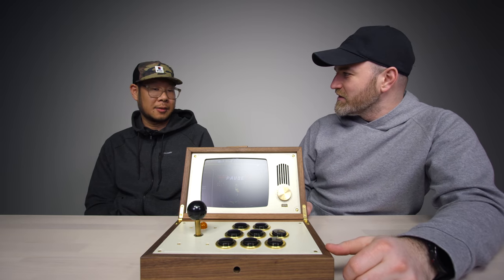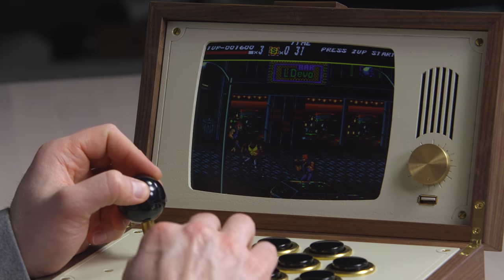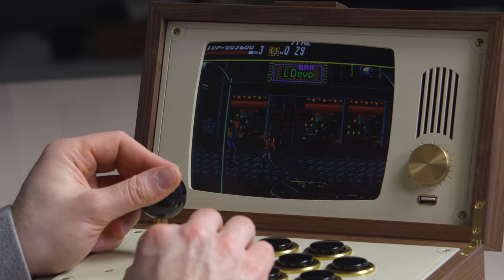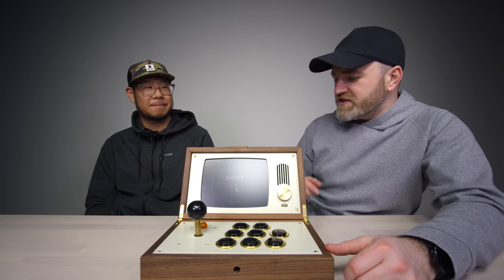If you had this thing on a coffee table, it's almost as nice to look at as it is to use. You can interact with it and play some old school games — nothing wrong with that. It's interactive art — and you can smell it.